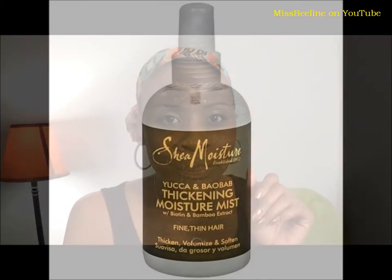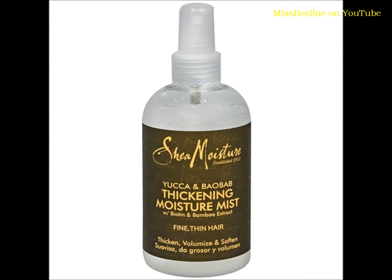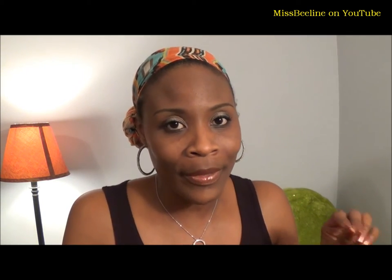I actually tried to see how this compares to the Shea Moisture moisture mist that I had before — I think it's the one with the green label. I used that until it was gone, that's how much I enjoyed it. I had absolutely no complaints about that spray; I just wanted to try something different. So far they are very comparable, so if you're looking for something that compares to the Shea Moisture moisture spray, you might want to look into this.